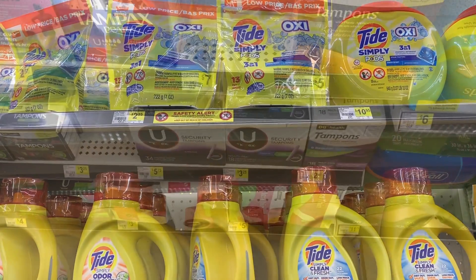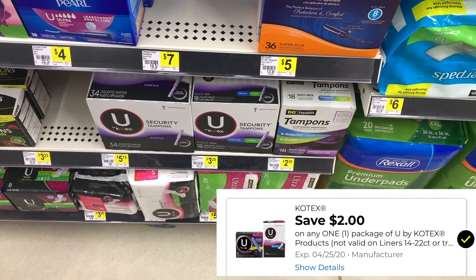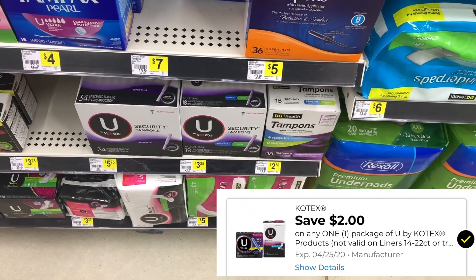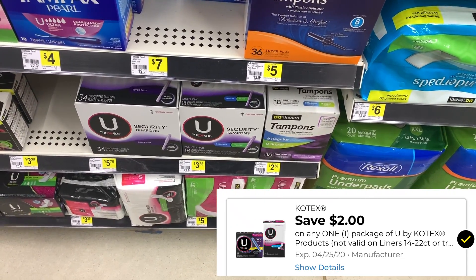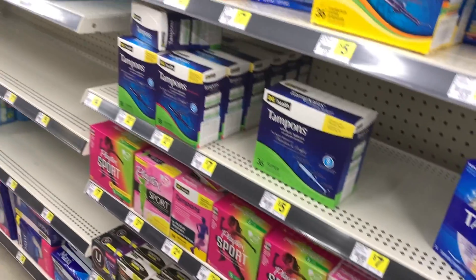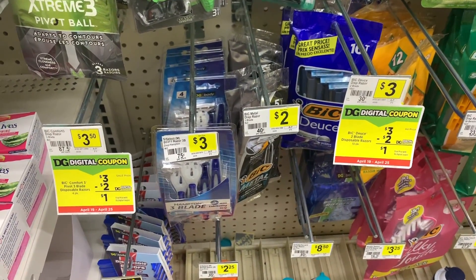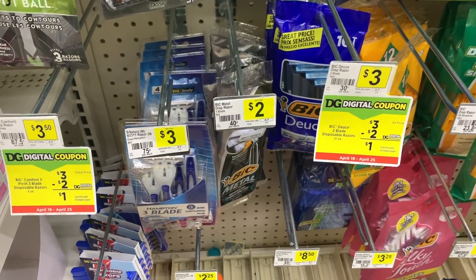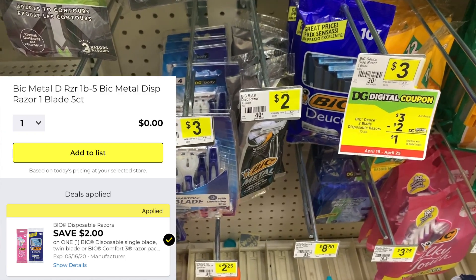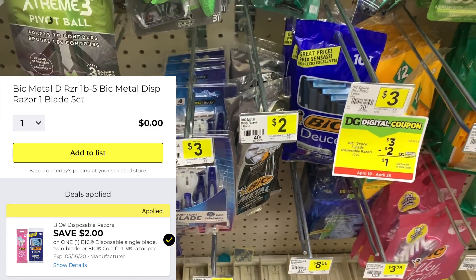One item I'm not going to pick up today — I'll save this for a $5 off $25 deal — is the U by Kotex. These are $3.25, and we got a $2 off digital coupon, making those only $1.25. You can grab the tampons or the pads if your store has them in stock. And finally, I'm going to grab one of these Bic Metal Razors. These are $2 — grab the five-pack that is black, as those are the only ones that are free. We have a $2 off digital coupon making those absolutely free.